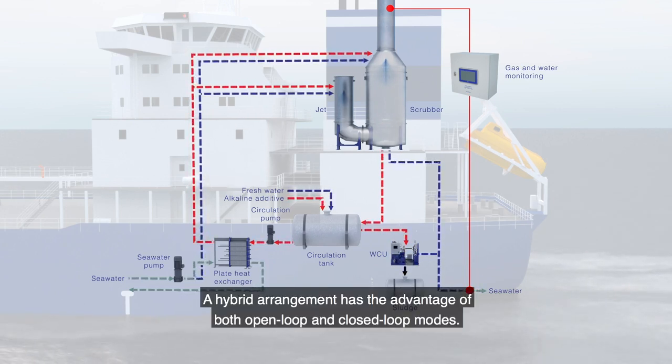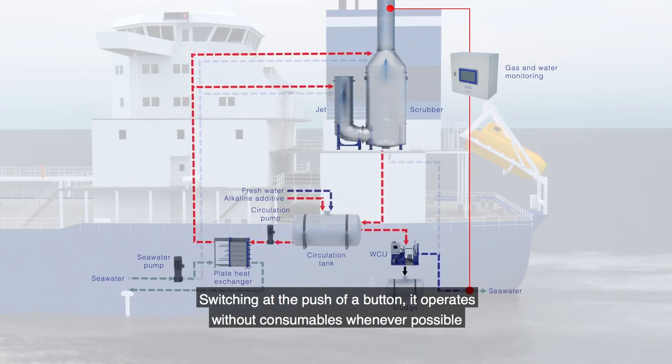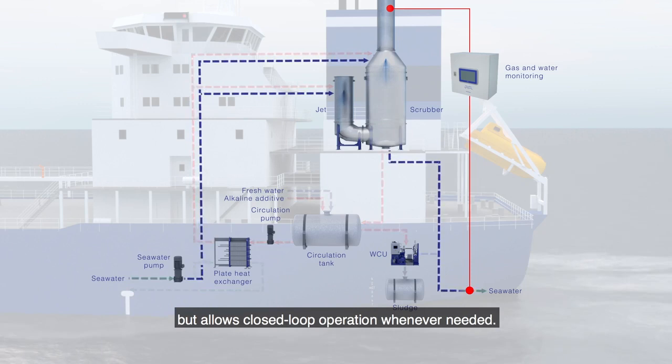A hybrid arrangement has the advantage of both open-loop and closed-loop modes. Switching at the push of a button, it operates without consumables whenever possible, but allows closed-loop operation whenever needed.